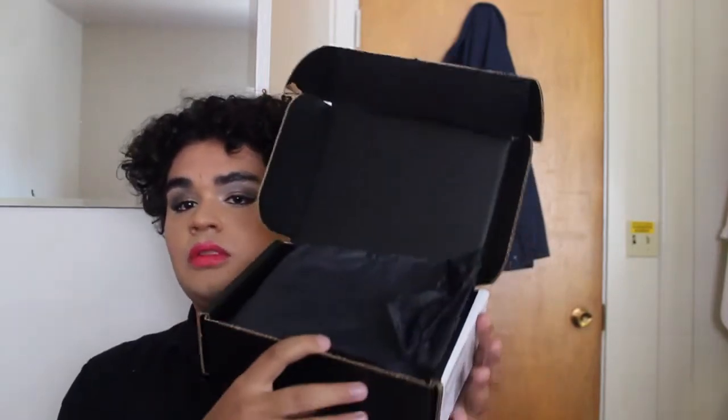My order came in a few days later for the MAC stuff. It came in its traditional black MAC box, wrapped in black tissue like normal. Nothing was out of the ordinary whatsoever — everything came in the normal little MAC box, wrapped in its black tissue as normal.